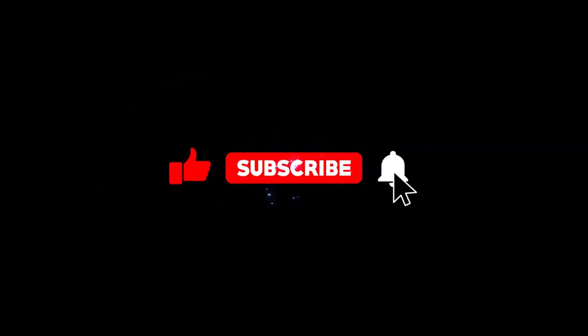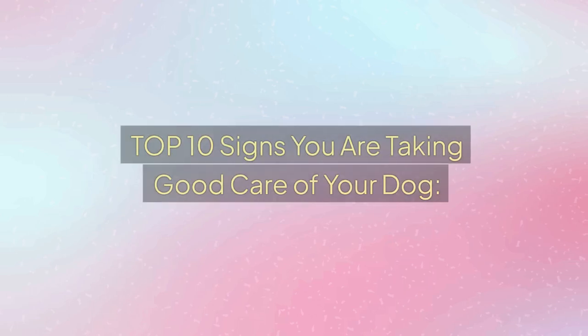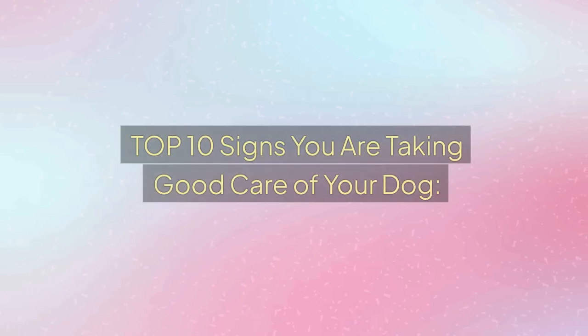And if you love dogs, I want you to like the video, leave a comment, and subscribe to the channel for all animal lovers. And now, top 10 signs you're taking good care of your dog. Are you ready?